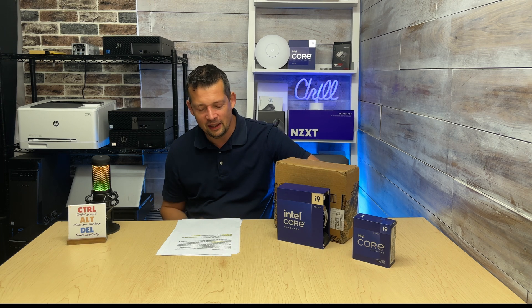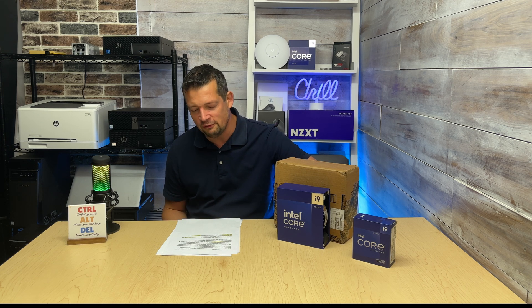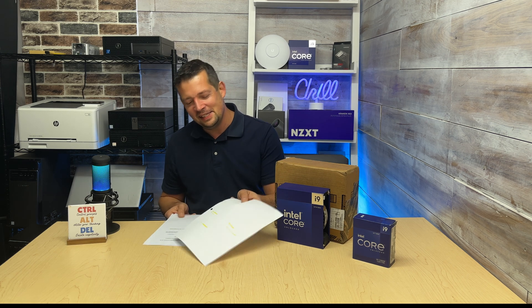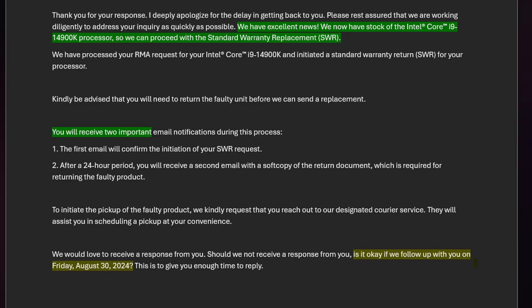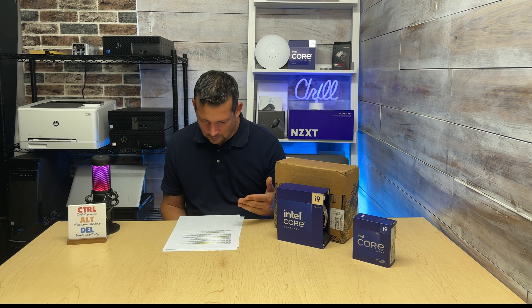Three days later I sent my response: thank you for the update, do I have other options — a refund, a voucher, or an option to put money toward a new Ultra CPU when they come out? As Intel promised, on the 27th they responded: 'We have excellent news — the 14900K is now in stock. We'll proceed with the standard warranty replacement. You'll get two emails: one confirming the request, and after 24 hours a second with the return document and shipping label.'